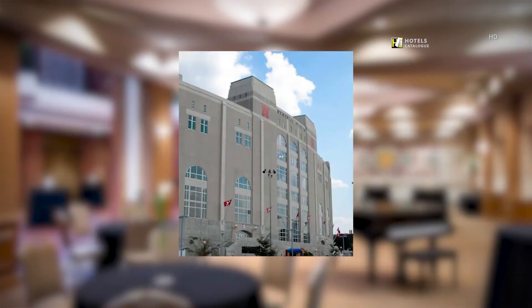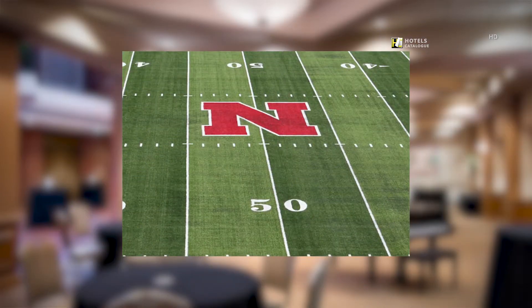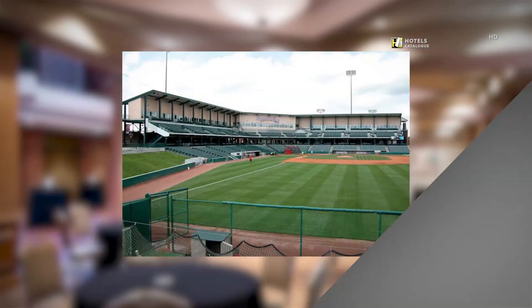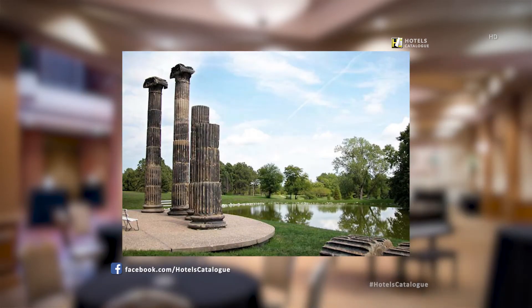The home of the Nebraska Cornhuskers football team. The Haymarket Park baseball and softball complex are the home fields for the Lincoln Salt Dogs, the UNL baseball team, and the UNL softball team. There are over 6,000 acres of public parks featuring nature centers, swimming pools, and playgrounds.